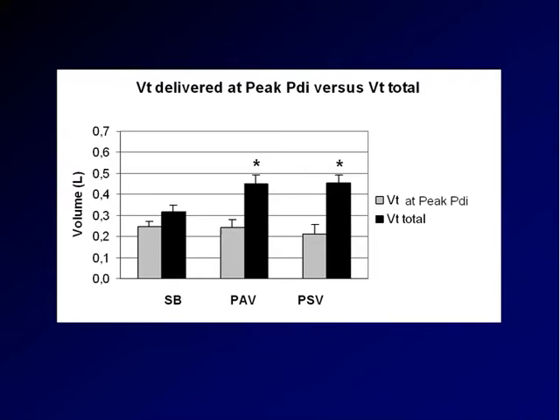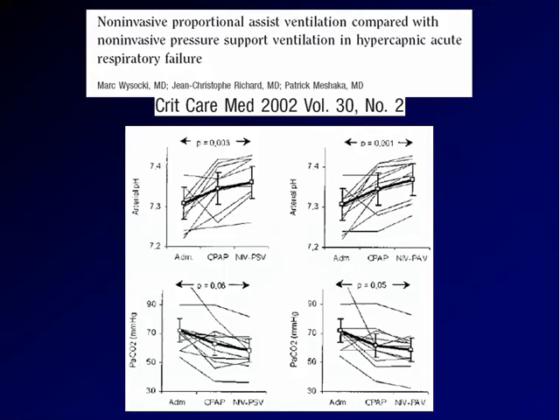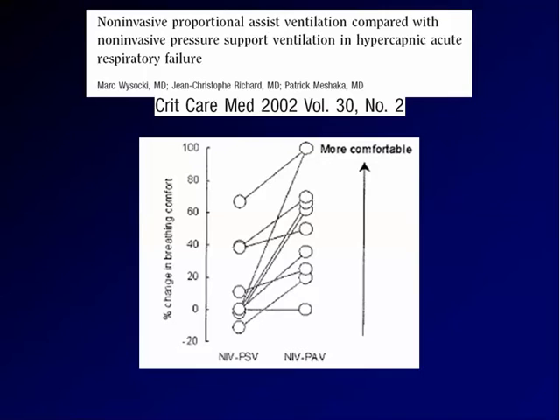What is the behavior of gas exchange? Again from Mark Visocchi and co-workers, both PAV and pressure support were equally good. However, in this comparison PAV resulted more comfortable than pressure support during non-invasive ventilatory support. We know that leaks are probably the major determinant of comfort during non-invasive ventilation.